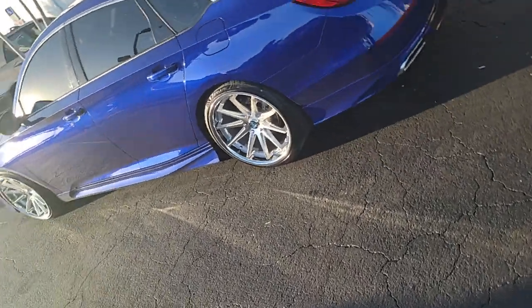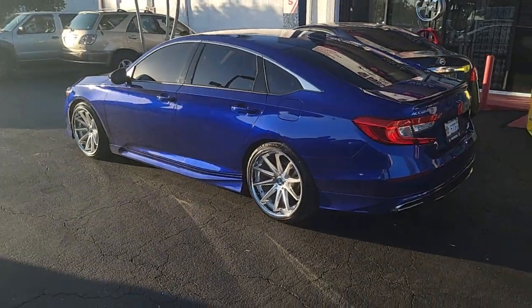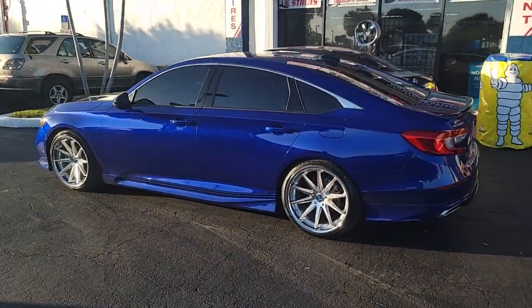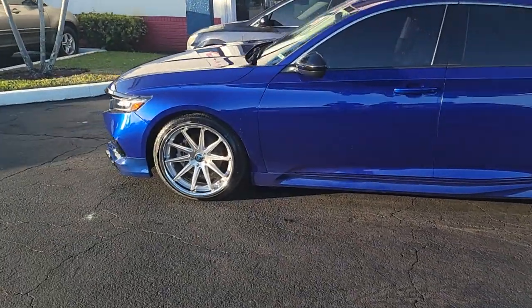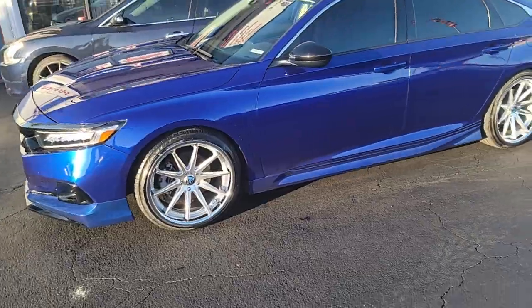Rohana RC10's classic 20x10 all the way around on the 2022 Accord. Getting ready to drop this on some bags. Ready to go. Find these online at DozenTires.com or call us at 877-544-8473.